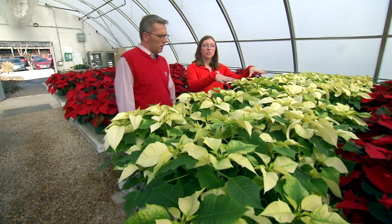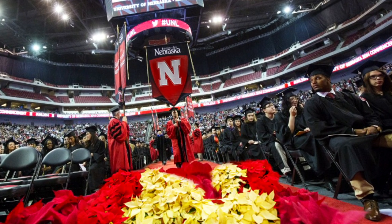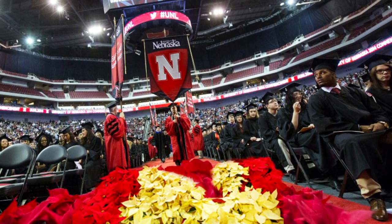These poinsettias on this bench — the white and the red, or the scarlet and green — are for the Pinnacle Bank Arena commencement ceremony for graduation this year. That's really cool.